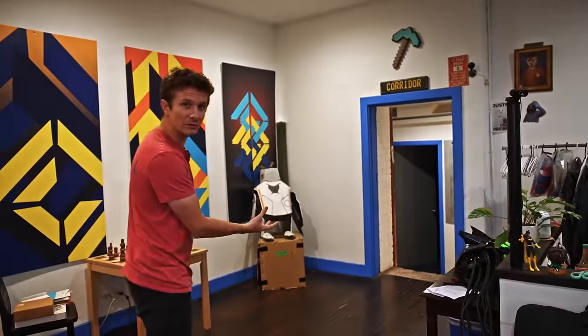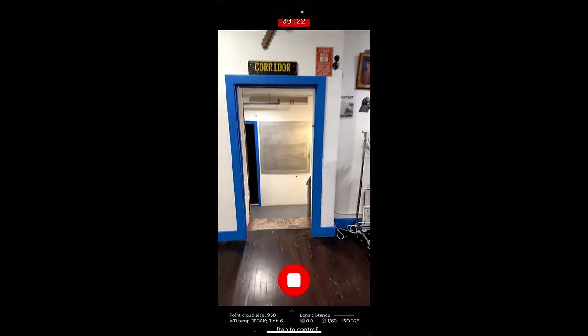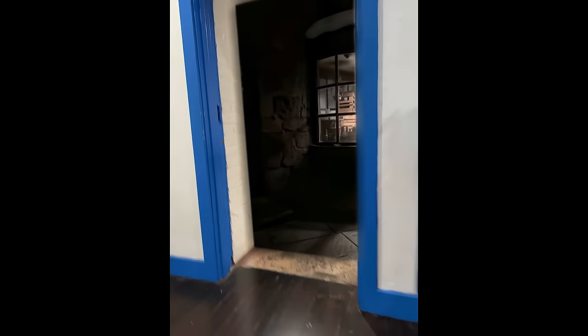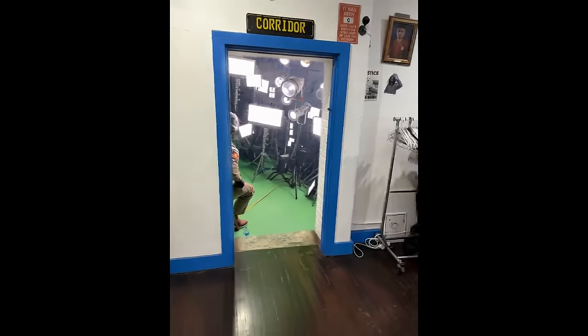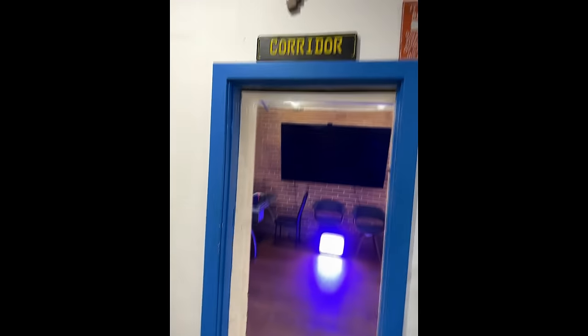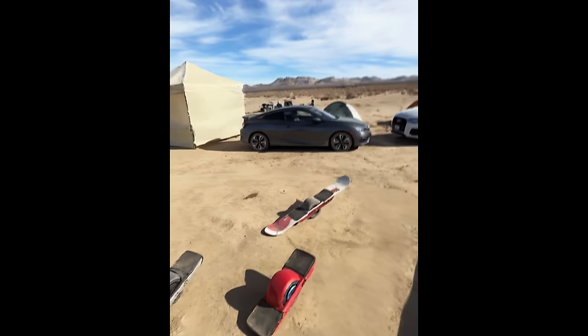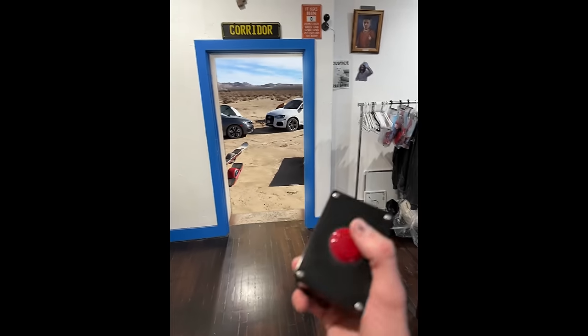Another idea you can do with this type of scanning tech is portals. What if this door turned into a portal to another world? You first start by 3D tracking your shot — this is all pretty standard. Then I can take that exact same camera move and apply it to any radiance field I want. Can I even peer through it? This is a 40-second one-take VFX shot, and it's not even that much of a thing.